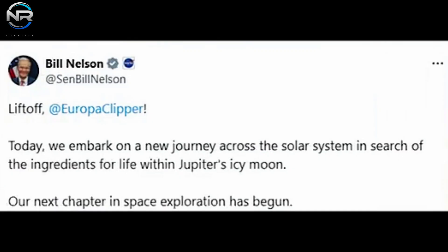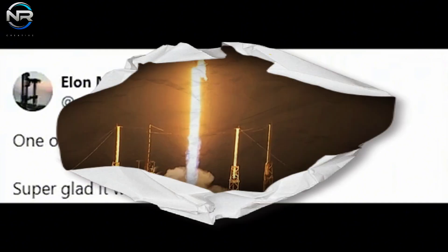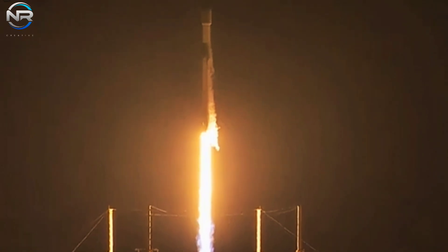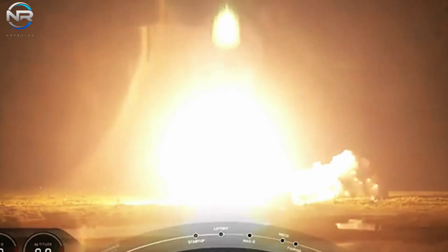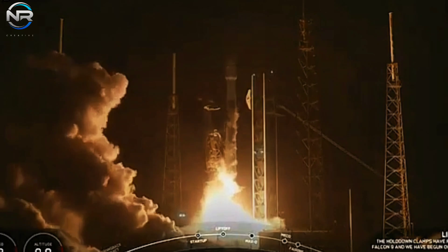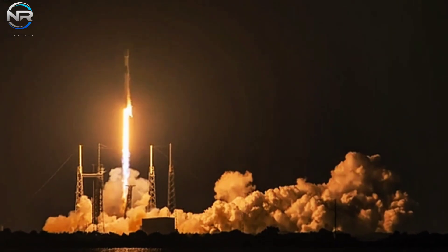Minutes later, the spacecraft established communication with ground controllers, transmitting telemetry that confirmed it was in outstanding condition. The Europa Clipper mission stands as one of NASA's most costly scientific undertakings, with an estimated total life cycle expenditure of $5.2 billion. This ambitious project highlights the agency's commitment to unraveling the mysteries of Europa, one of Jupiter's moons, encompassing a total of four years of operations following its arrival at Jupiter in 2030. The mission seeks to investigate the ice-covered waters of Europa, potentially broadening the horizons of human knowledge and exploration.